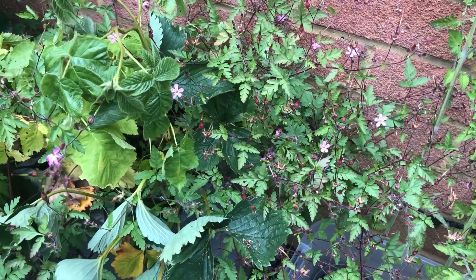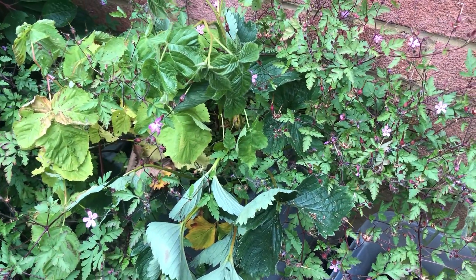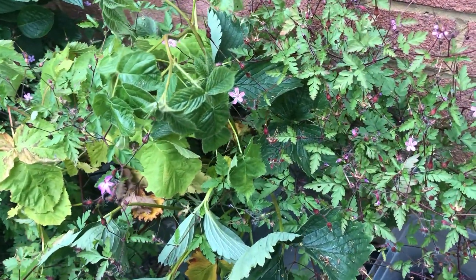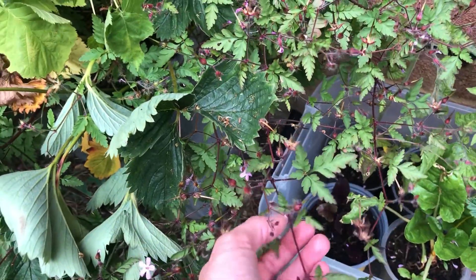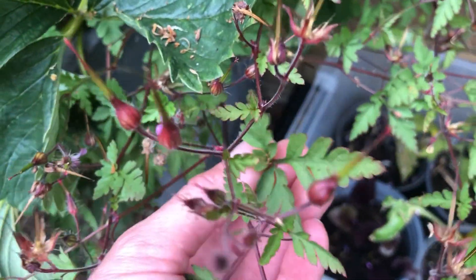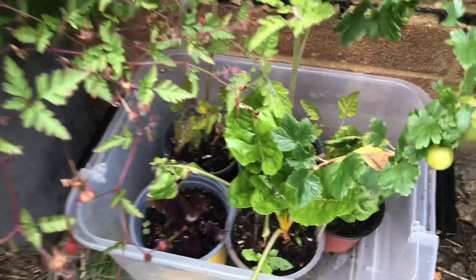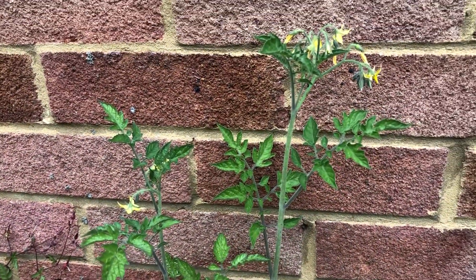The herb robert is slowly going over so once it's stopped flowering I'm going to pick some of the foliage and dry it for tea. I also read that because it's a medicinal plant you can use it for wounds, which is really good. Some of the vegetables here — the chard and a few tomatoes flowering.